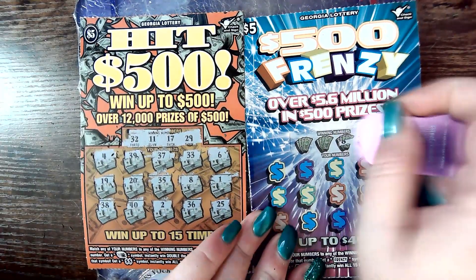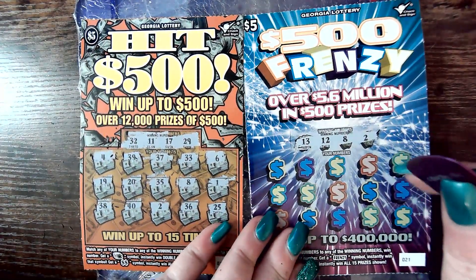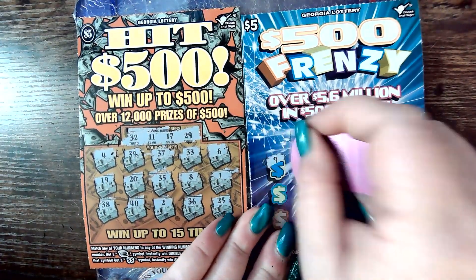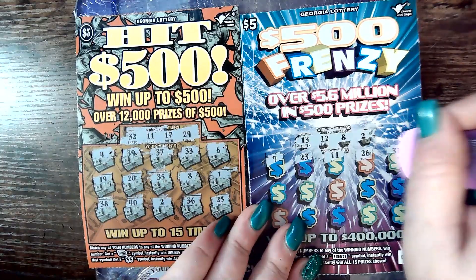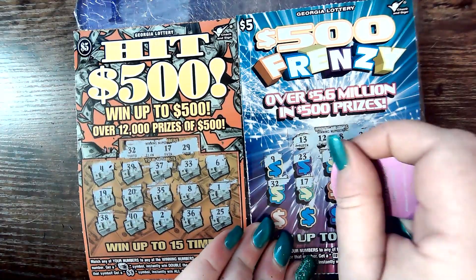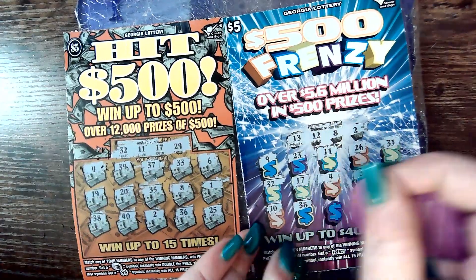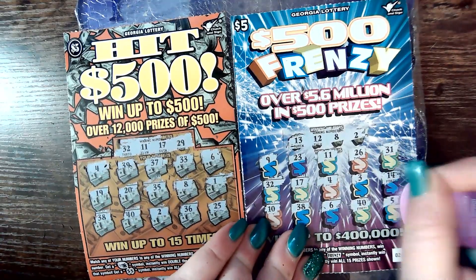Back over to Hit $500 number 12. Let's see if this one can bring it home. Let's find that Frenzy for 500 — say that 10 times fast. 13, 12, 8, and 2. 9 — one off. 23. 11 — one off. 26, 31, 32, 17. Number 4. 3 — one off. 14 — one off. 15, 10, 38, 6, 40, and a 5.